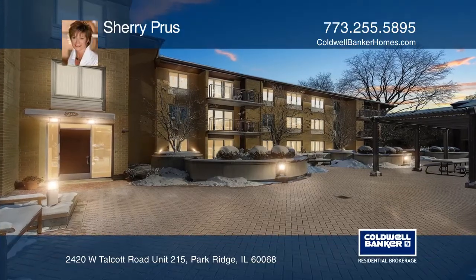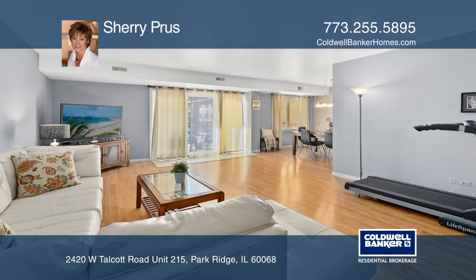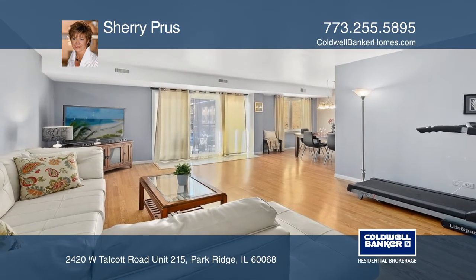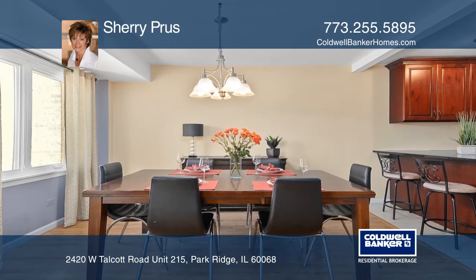This gorgeous second-level two-bedroom, two-bath condo offers a lot of updates and an open layout. The large living room has sliding doors to the balcony. There is a formal dining room.